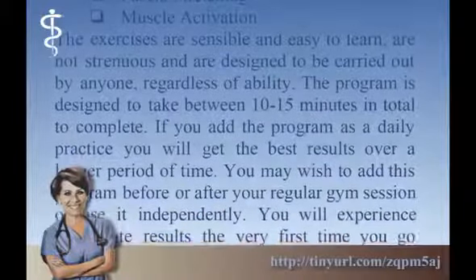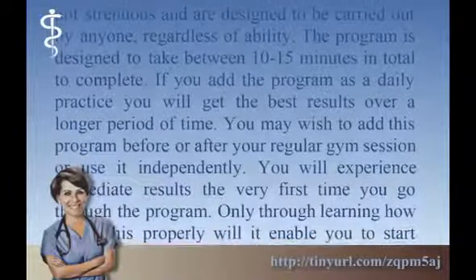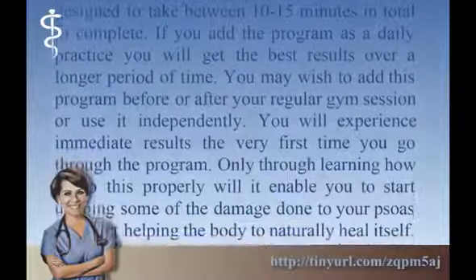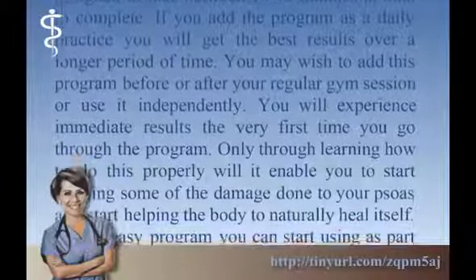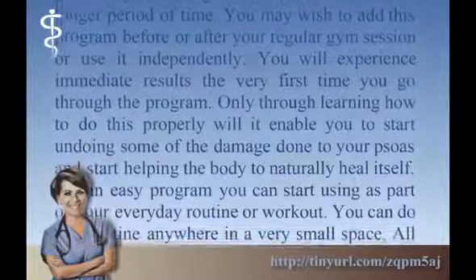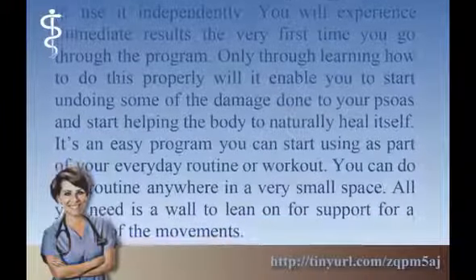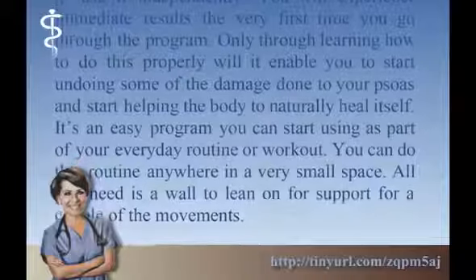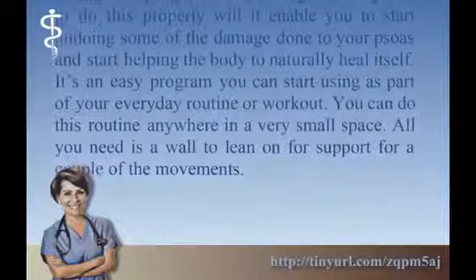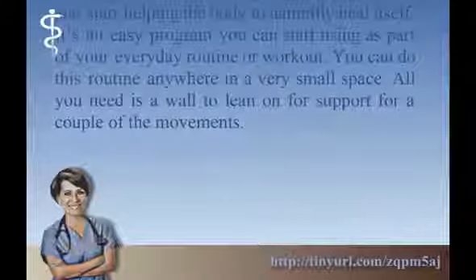If you add the program as a daily practice you will get the best results over a longer period of time. You may wish to add this program before or after your regular gym session, or use it independently. You will experience immediate results the very first time you go through the program. Only through learning how to do this properly will it enable you to start undoing some of the damage and help the body to naturally heal itself. It's an easy program you can start using as part of your everyday routine — you can do this routine anywhere in a very small space, all you need is a wall to lean on for support for a couple of the movements.